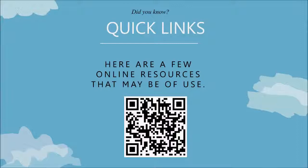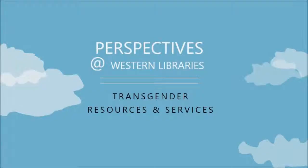I've assembled a few resources here for you — if you want to scan this QR code or follow the link, that's a good way to connect to those. Until next time, this is Perspectives at Western Libraries.